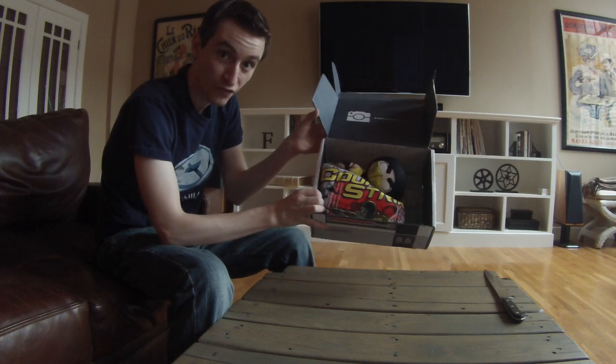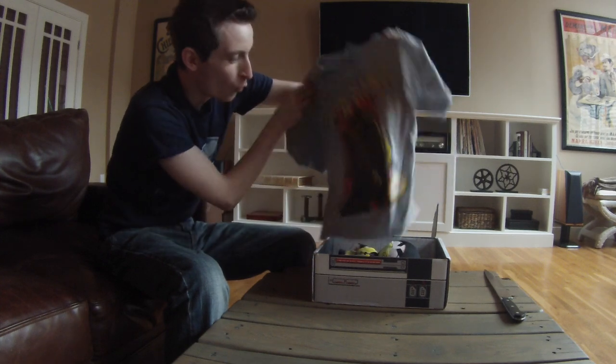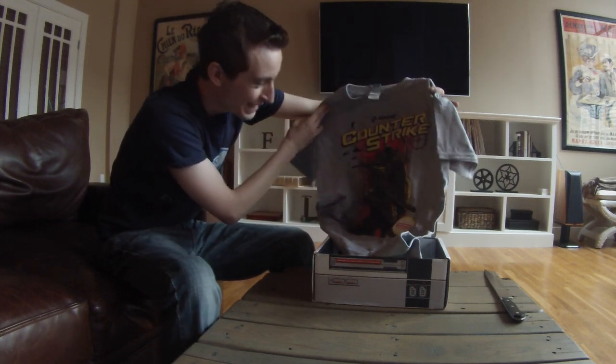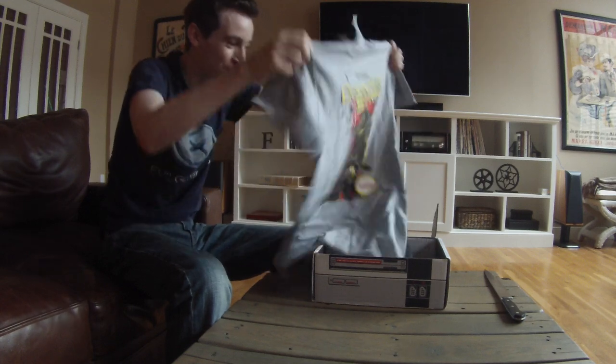This is what the box looks like. Just opening it and let's start with the t-shirt first. This is a great Counter-Strike shirt. Look at this — this is the best shirt that we've gotten so far. This is fantastic.